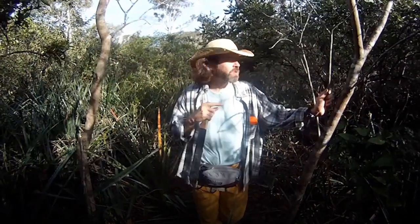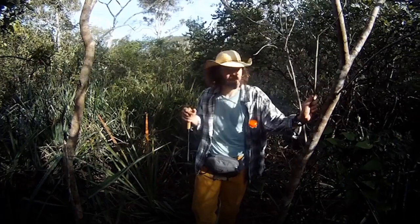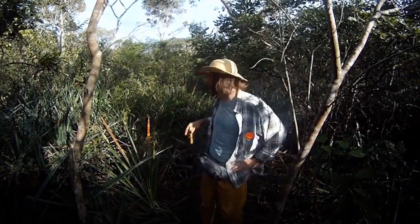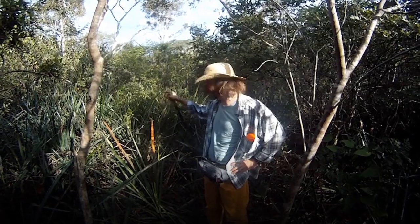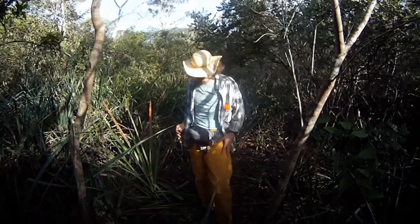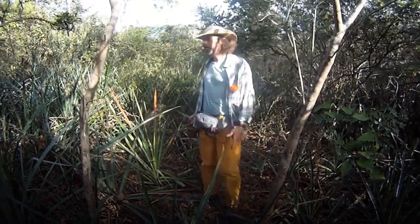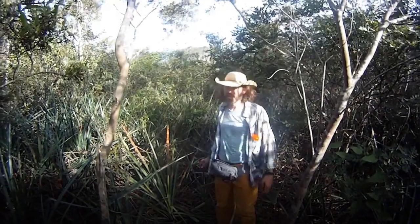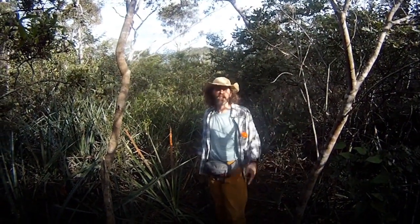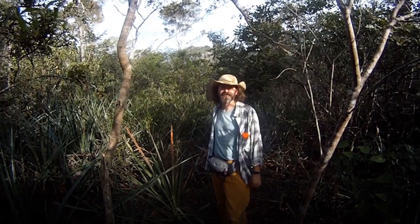We've been going around in circles trying to find fresh evidence of the armadillo, but unfortunately we haven't found anything. The vegetation is very dense and spiny, which explains why we wear these thick yellow covers. We will keep trying — this is the way the work goes. Looking for giant armadillos is like looking for a needle in a haystack, and a very prickly haystack.